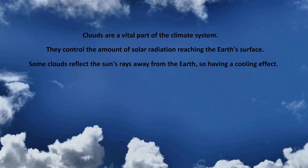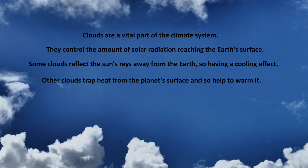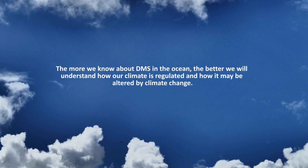Some clouds reflect the Sun's warmth away from the Earth and so have a cooling effect, whilst other clouds trap the heat from the Sun close to the surface of the Earth, helping to warm it. So the more we know about the production of DMS in the oceans, the better we understand how climate is naturally regulated, and this will help us to improve our predictions of climate change into the future.